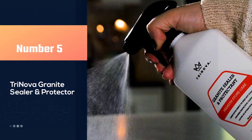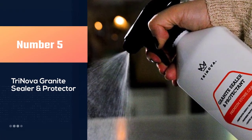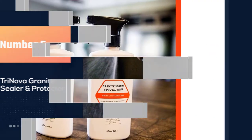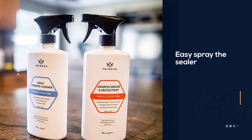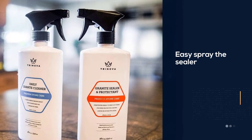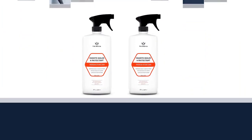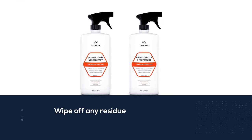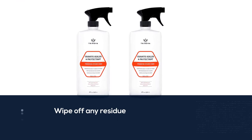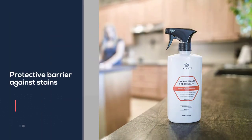Number five: Trinova Granite Sealer and Protector. Not all sealers are just about protecting marble from spilled wine, coffee rings, and drips of olive oil — some also beautify. Trinova Granite Sealer and Protector both penetrates the marble to create a protective barrier and enhances its appearance. Application is easy: spray the sealer, allow it to soak in, and wipe off any residue.